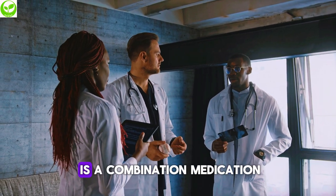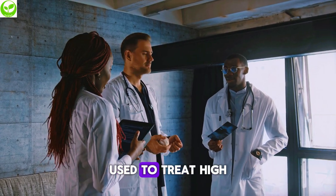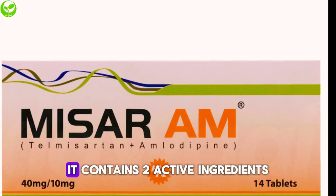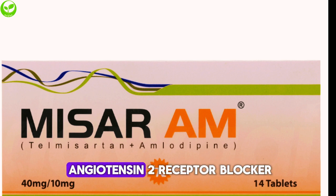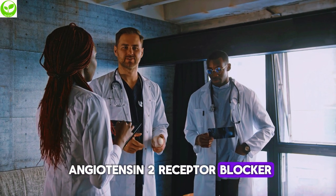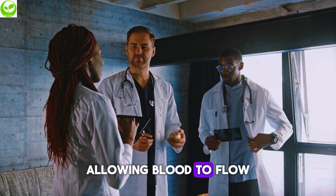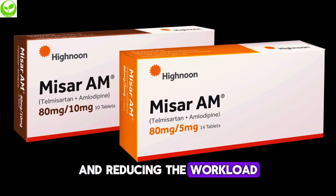The Misar-AM tablet is a combination medication used to treat high blood pressure and related cardiovascular conditions. It contains two active ingredients. Telmisartan is an angiotensin 2 receptor blocker (ARB) that works by relaxing the blood vessels, allowing blood to flow more easily and reducing the workload on the heart.